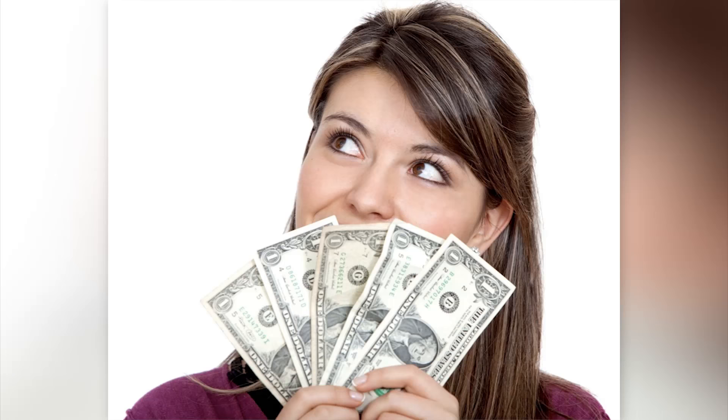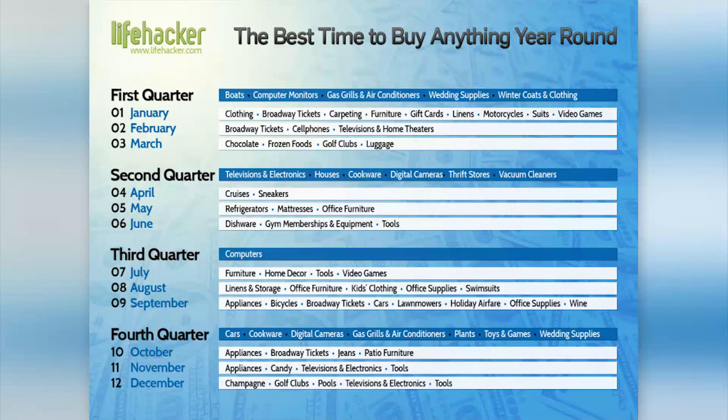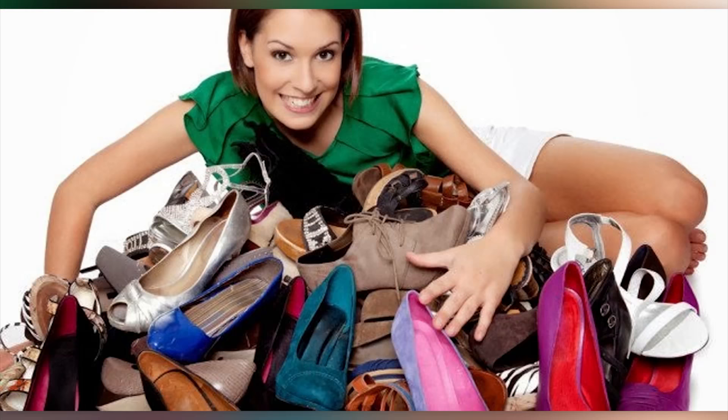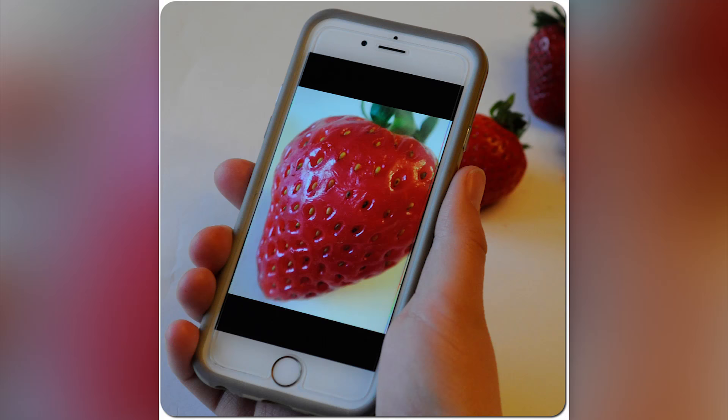The Best Time Of Year To Buy Something. If you want to make a relatively major purchase but you're afraid to buy at the wrong time of the year when prices are highest, Lifehacker.com has created a list so you can figure out the best month of the year to purchase these items. The list will tell you which months are best for making what purchases. This can save you thousands of dollars each year.